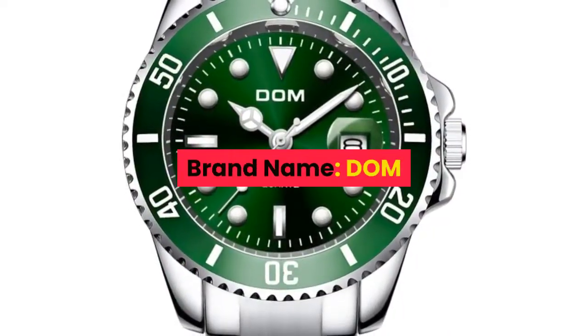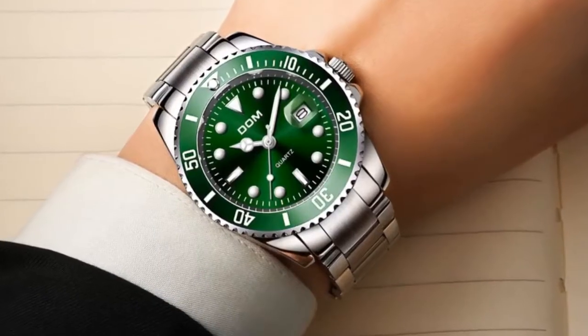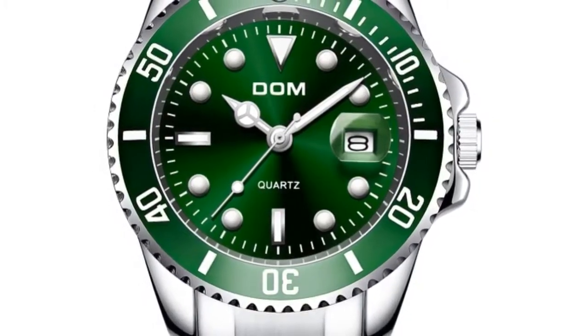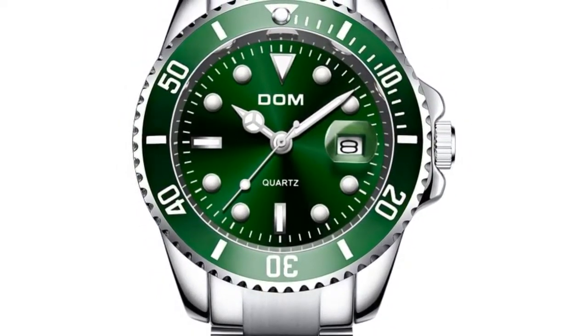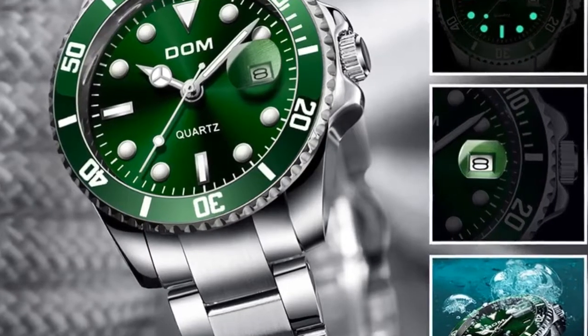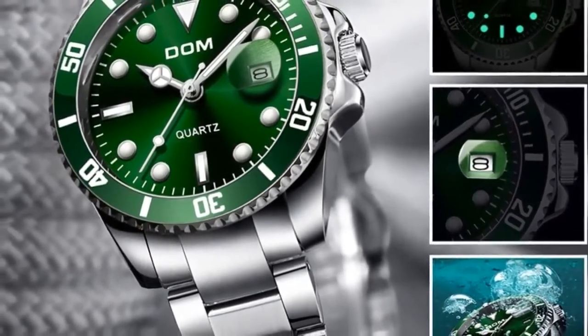Number 7. Brand name: Dom. Main features: 100% new with tag and high quality, 3ATM 30M water resistant, supports cold shower and swimming. Do not operate watch when underwater and does not support hot water. Quality zinc alloy case and quality stainless steel strap.